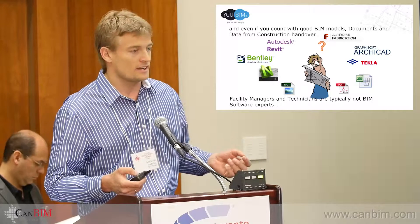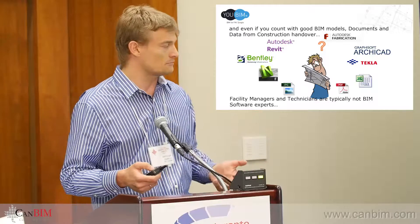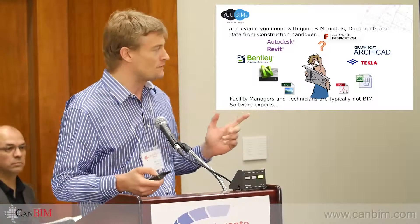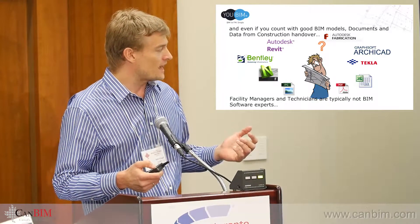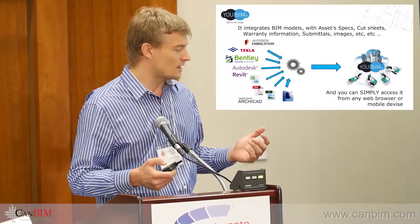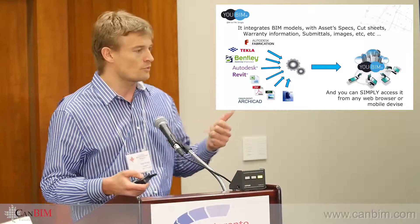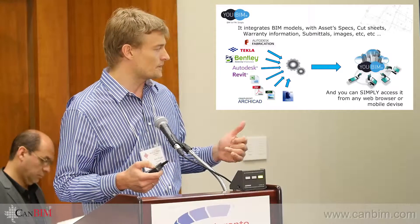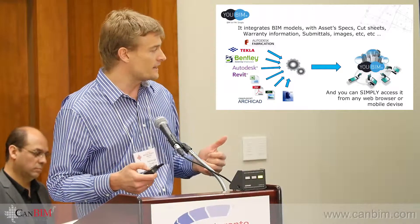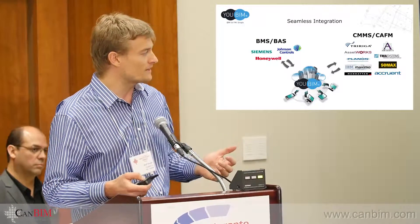Even in projects where BIM is being used today, and even in cases where you have good BIM models — which is seldom — the reality is facility people are not and are not going to be Revit users or BIM authoring tool users. So what we do with UBIM is take these authoring tools, process the models and data, and make them available through a web browser or mobile devices.